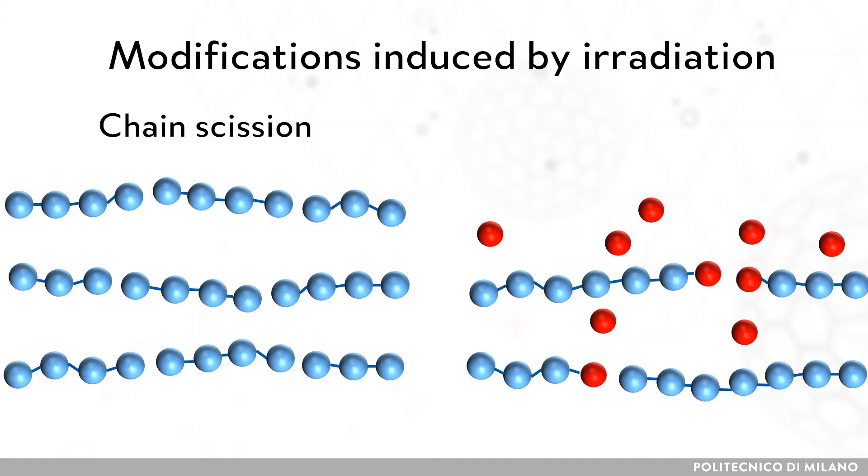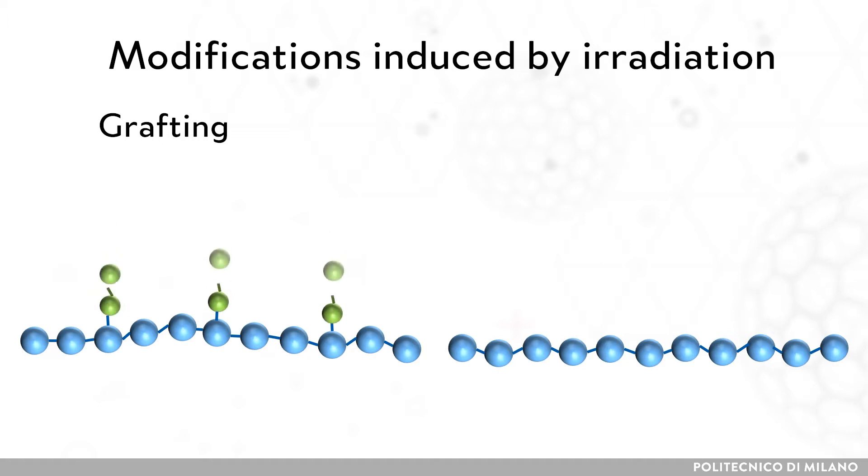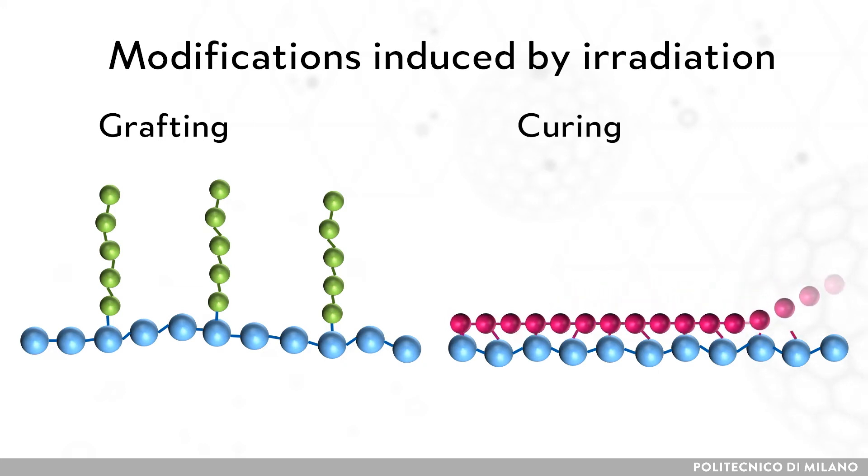When oxygen is involved, the polymer molecules interact with it via peroxide radicals, and the degradation phenomenon is called oxidation. Grafting happens when a new monomer is polymerized and grafts into the base polymer chain. Irradiation of monomers can also initiate polymerization. This, combined with cross-linking, is the base of radiation curing, as in the case of coatings or composites.